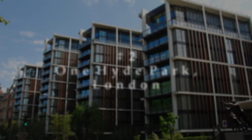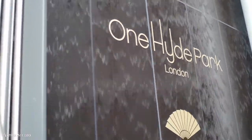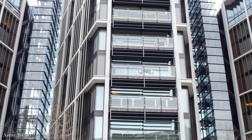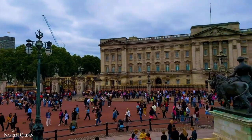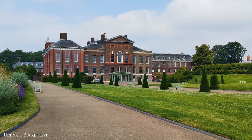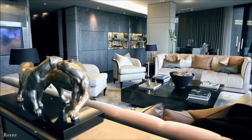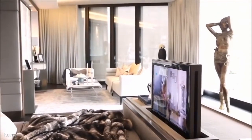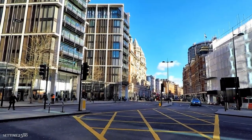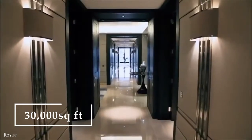Number 2: One Hyde Park, London. One Hyde Park is a stunner — a group of four diamond-shaped buildings in London's Knightsbridge neighborhood. Because of its location between Buckingham Palace and Kensington Palace, with Hyde Park nearby, it is one of the most expensive addresses in the world. Across all buildings, there are four penthouses and 86 apartments, boasting an overall area of 30,000 square feet.